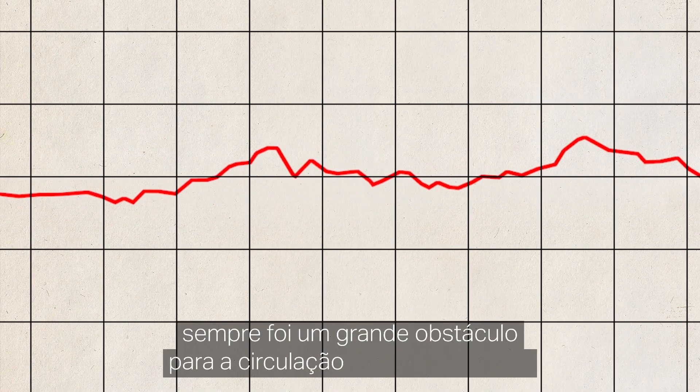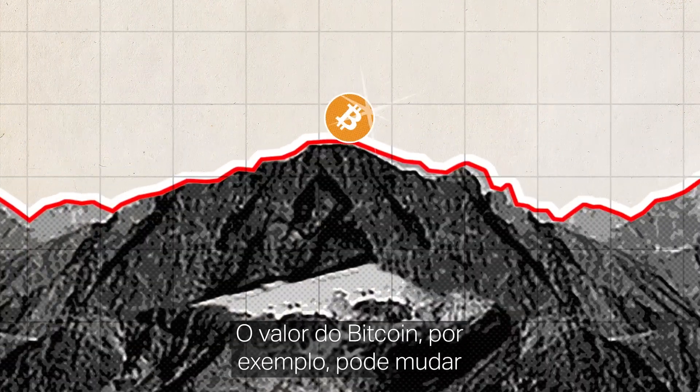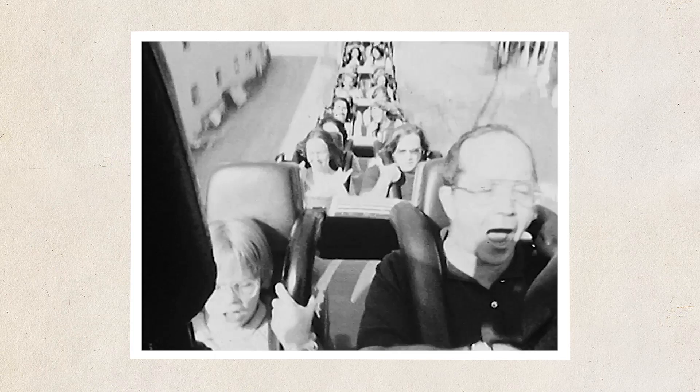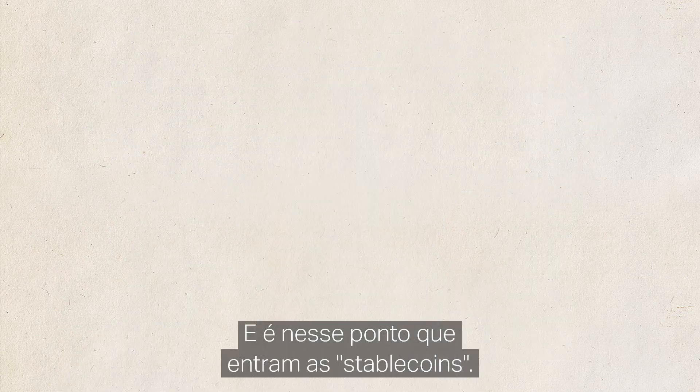Price volatility has always been a major hurdle to cryptocurrency adoption. Bitcoin, for example, can drastically change in value from month to month or even hour to hour. It's a turn-off for many investors. That's where stablecoins come in.